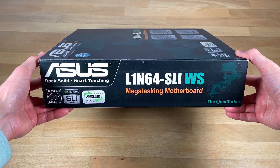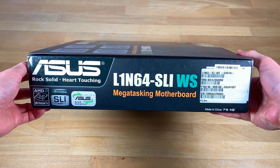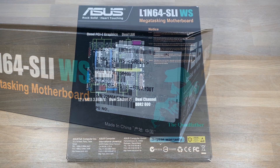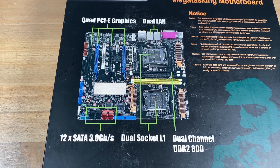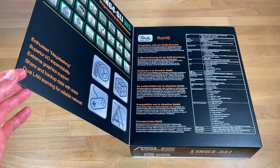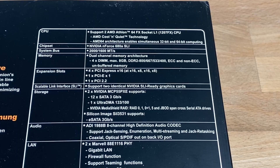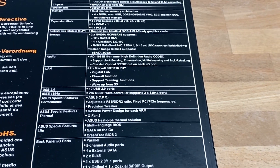On the bottom we have the same L1N64 logo and yet again mega-tasking. Moving to the left side there is the mention of the Quadfather yet again. On the right side there is the sticker for the model and serial number. On the back of the board we've got a nice image of the board detailing some of the features, and we can also open the front cover to reveal more information.